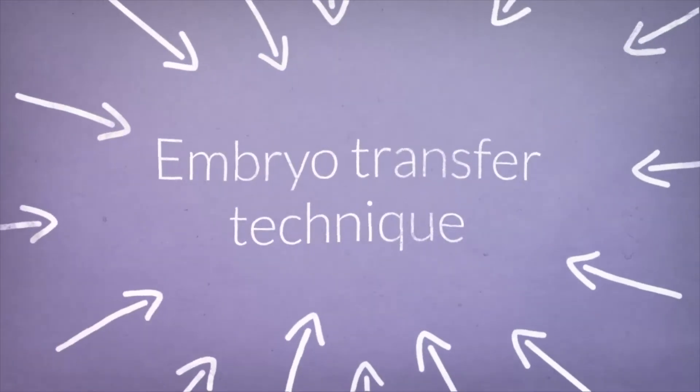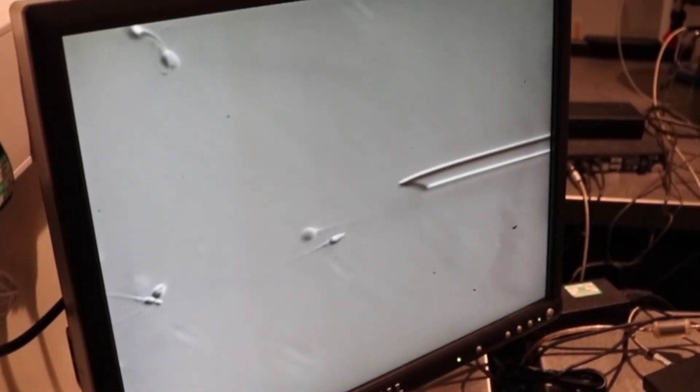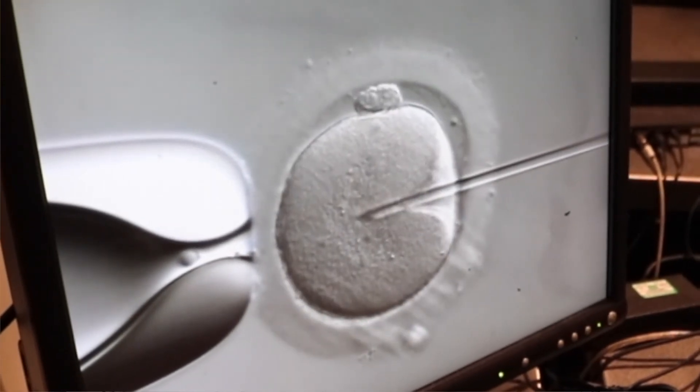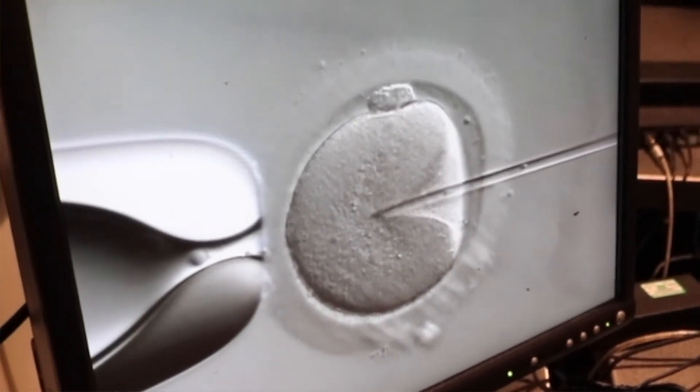So you prepare the couple, you personalise their treatment, and of course how you do the embryo transfer is critical. People think this is the easiest part of the whole process, but I think it's actually the most important part. If the embryo transfer goes wrong, then the whole thing is finished at that point. So the technique is really, really important to get right.